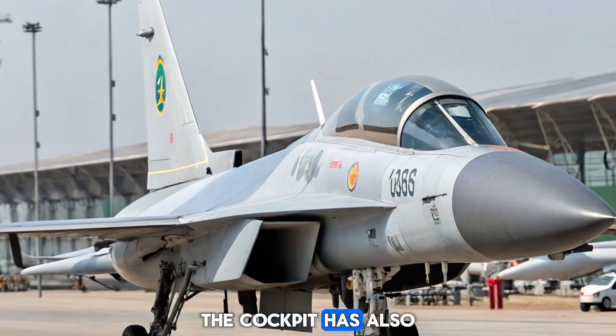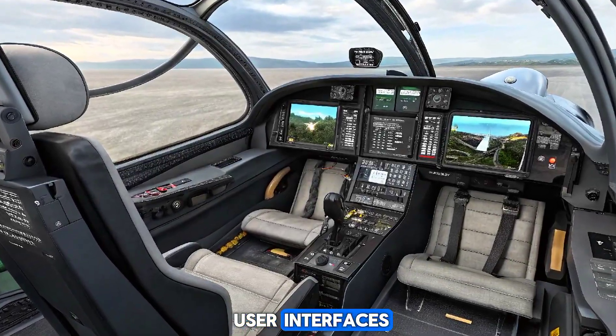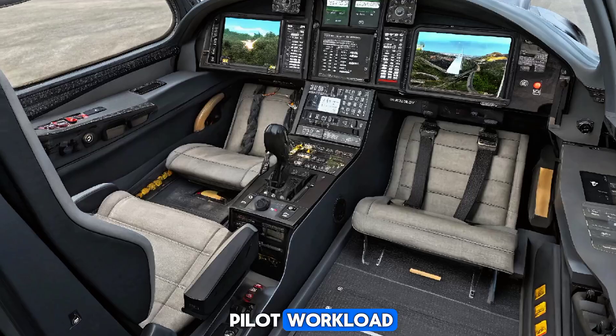The cockpit has also been redesigned with larger multifunction displays and improved user interfaces. Pilots now benefit from a digital fly-by-wire system, enhancing maneuverability and reducing pilot workload.